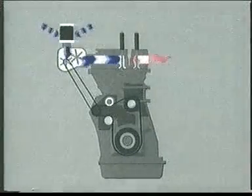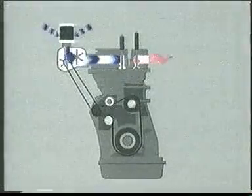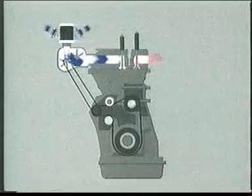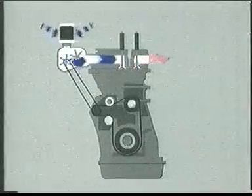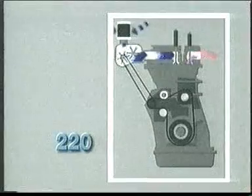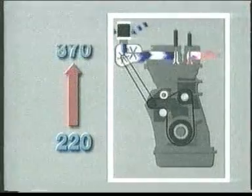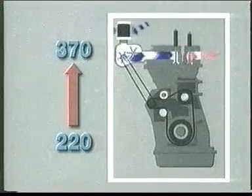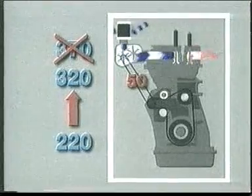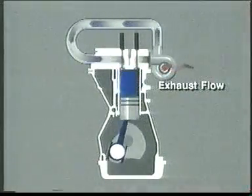Turbocharger technology evolved from mechanically driven superchargers, which create boost pressure using a mechanical pump driven directly from the engine. However, the inefficient supercharger is an engine parasite — it uses a large proportion of the potential power increase to drive itself. For example, a supercharger that could theoretically raise a 220 horsepower engine to 370 horsepower could only manage 320 horsepower.